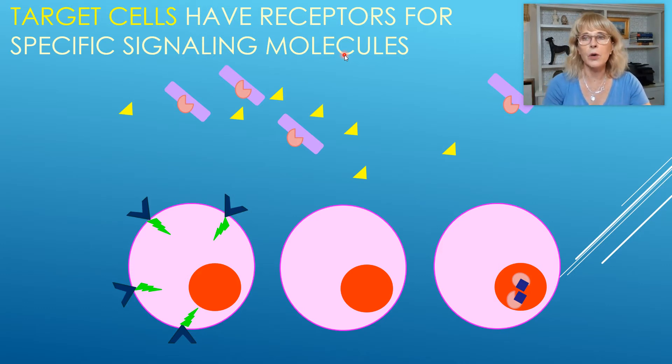So a hormone is a type of signaling molecule. But there are other types of signaling molecules that we will talk about when we get to the nervous system.